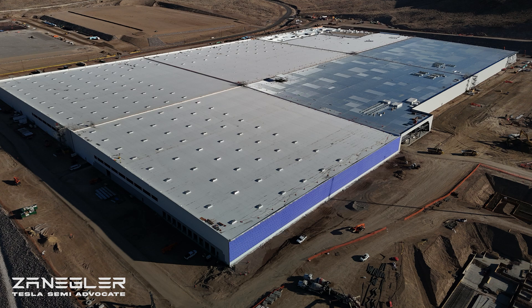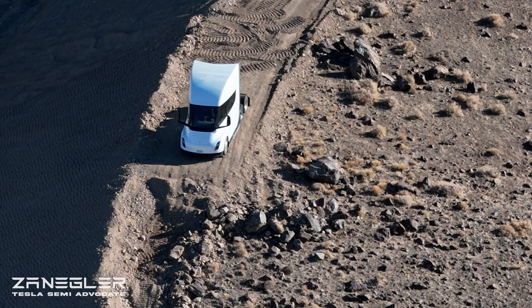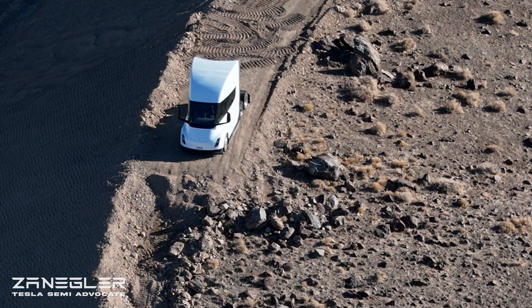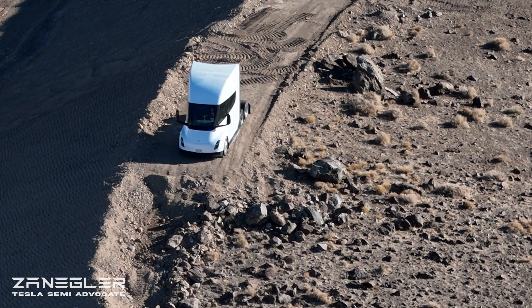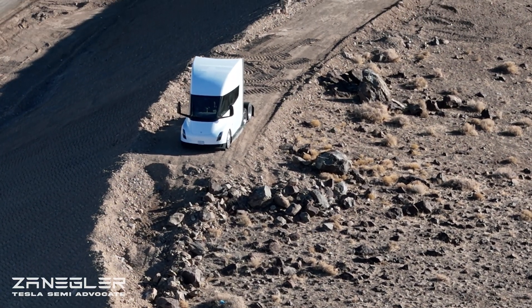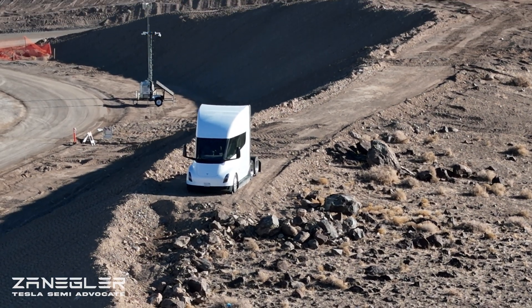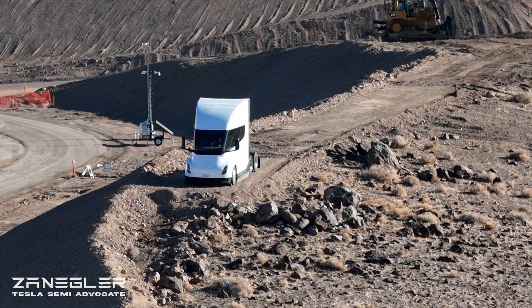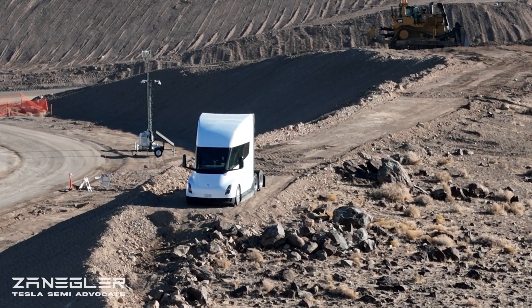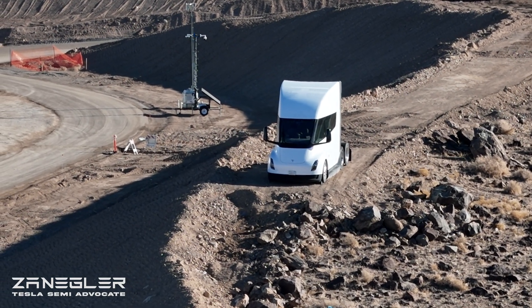Welcome, this is Zangler the Tesla Semi Advocate. This is additional footage from January 11th, 2025. I wanted to create a separate video to do a site overview and also focus in on the Tesla Semi tractor at the beginning, but the most important thing I wanted to do is to talk about the electrical supply for Giga Semi.